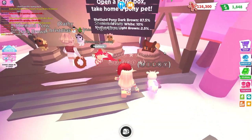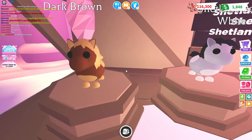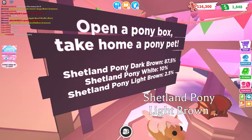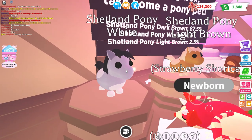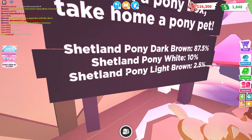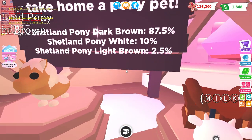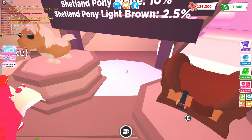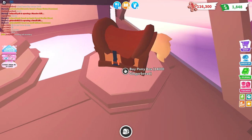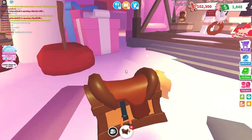Oh guys, look at the Shetland ponies! There's the dark brown, which is most common at 86.7 percent. The Shetland white - the white pony is 10 percent. And there's the bald Shetland pony light brown, which is a 2.5 percent chance. We do see that Milky was sitting in front of this - she clearly wants it. Oh god, that's expensive. Well, whatever, we'll get one.